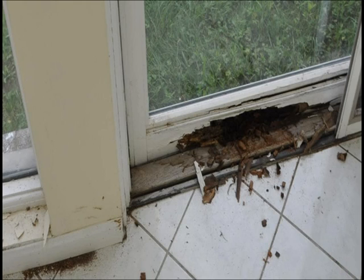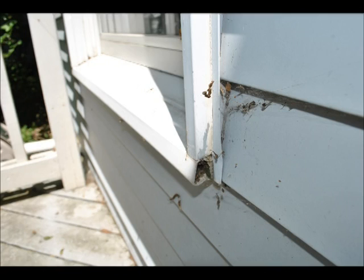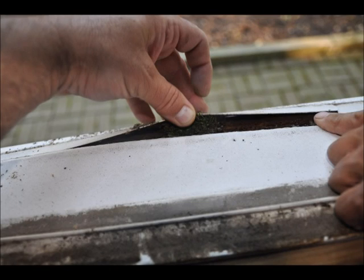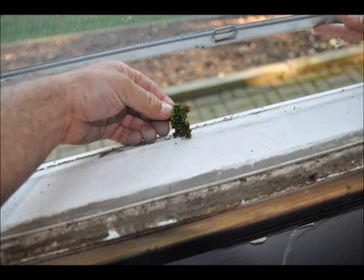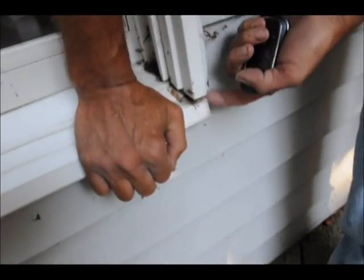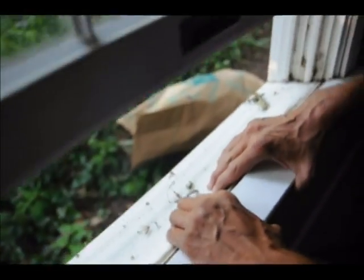In one mid-1980s line of vinyl-clad windows, Anderson left out two small end caps on the exterior sill, exposing the structural core wood. These two ends were like Wendy's frosty slurping straws. When the rain runs down the window J-channel, the water is sucked into the exposed wood. Many of these windows now have the entire wood structural core and frame deteriorated.